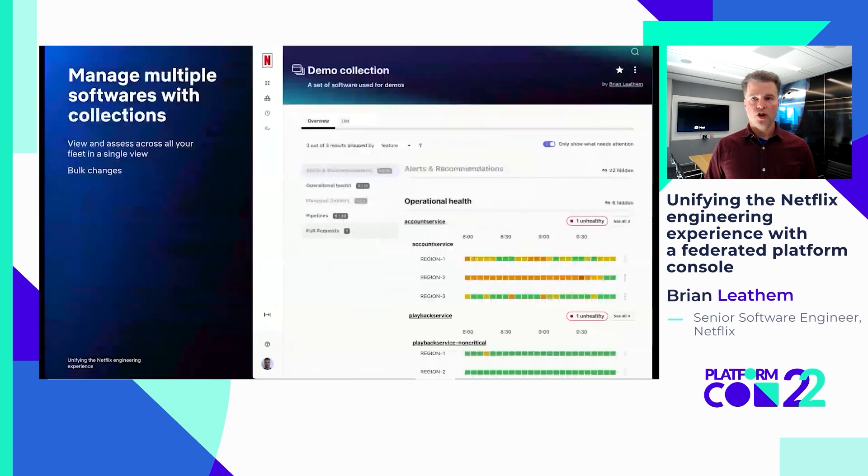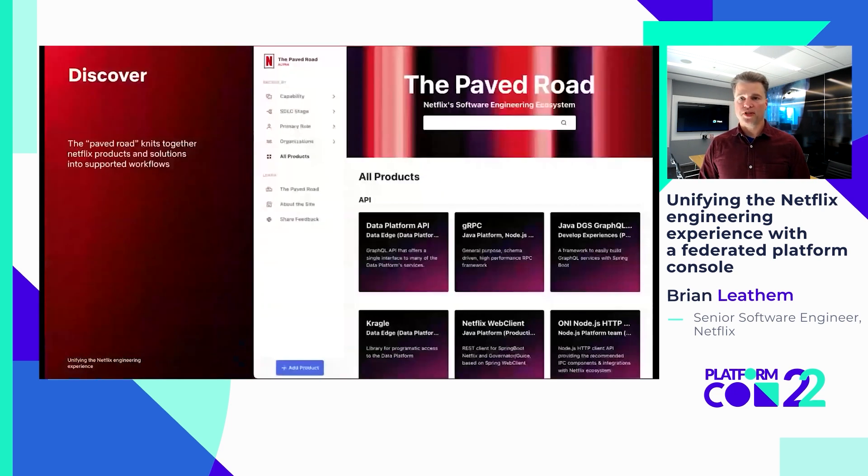To address the problem of managing multiple services and software, we introduced the concept of collections. With collections, a user can group together a fleet of services to view and assess their status together. We also introduced the ability to kick off bulk mutations for the services in the collection — a concept that does not exist in the other platform tools at Netflix. Finally, we tackled the discovery problem with the introduction of our paved road. With the paved road site, we not only pull together product documentation in a single place, but we organize it in a number of different ways to help engineers identify the tools available for the problems they are solving. Our first iteration is a static standalone site, but we plan to weave it into our platform console to more deeply integrate platform documentation with corresponding running services.